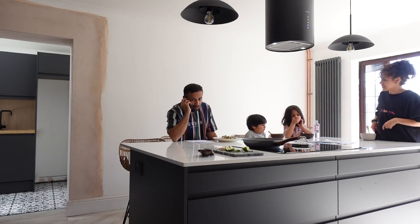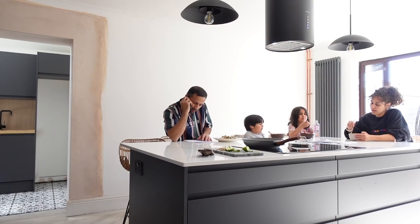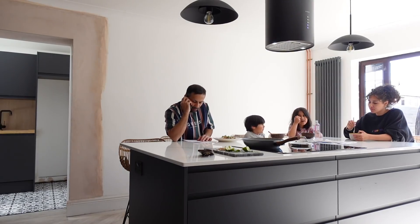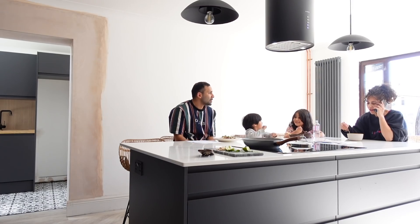At dinner there's a debate about the salad - one of the kids says it's delicious while another insists they don't like salad. Back and forth they go, with one saying 'I like it' and the other firmly saying 'I don't like salad. You're silly.'